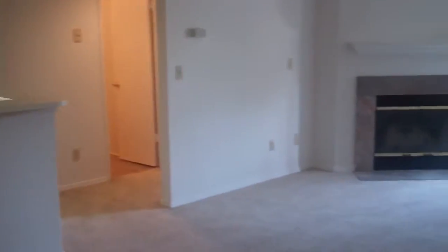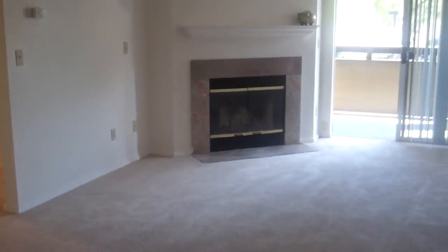Welcome to Mill Creek. Let me take you on a tour of our large two-bedroom floor plan, the Chaucer.